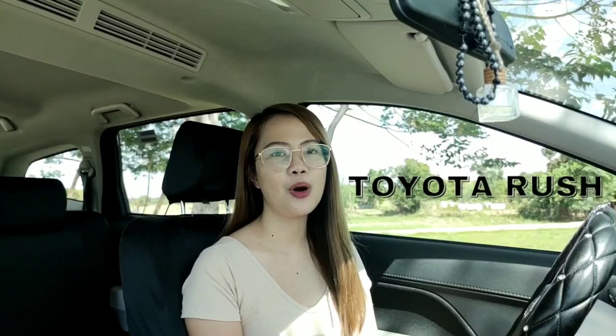Hey guys, my name is Charm and welcome back to my channel. So for today's video, I will be doing a car tour video. I'm going to share with you the exterior and interior plus the features of this car. This is the Toyota Rush 1.5G automatic transmission — the top of the line of Toyota Rush. We bought this last year so it's been 8 months since I'm using this car. Before we start, please subscribe to my channel and click the notification bell. Let's start!